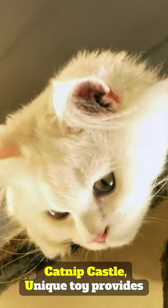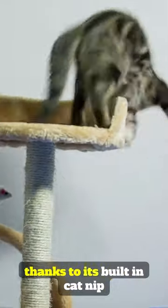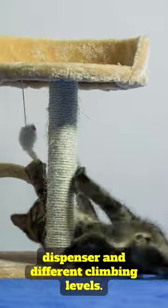Catnip Castle. This unique toy provides hours of entertainment for cats, thanks to its built-in catnip dispenser and different climbing levels.